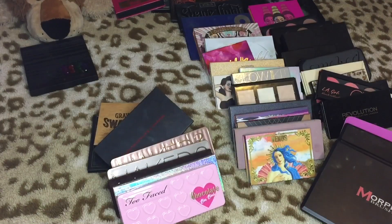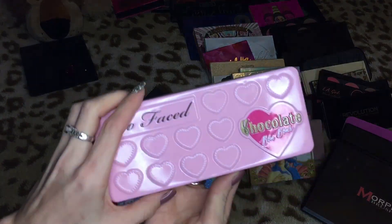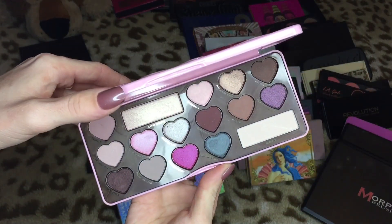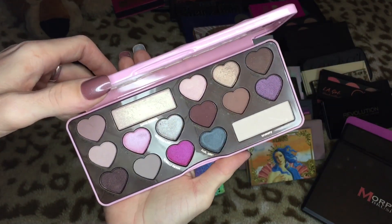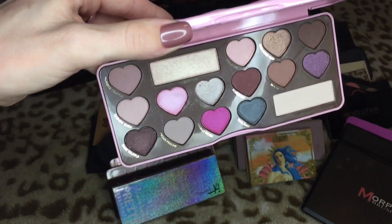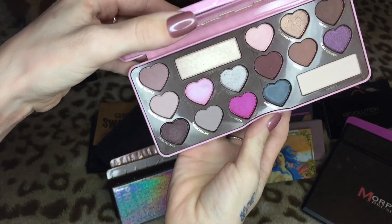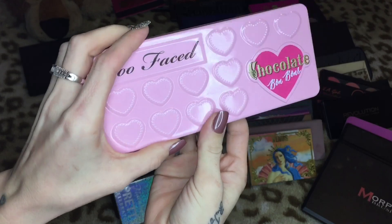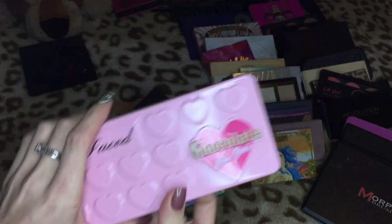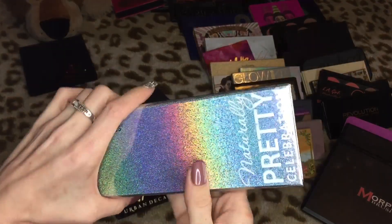Then we have the Too Faced Chocolate Bonbons — this one has beautiful colors but they just don't really appeal to me. I don't know if it's because it's more cool-toned or what. This is so hard because the packaging is so cute, but I think I'm gonna let go of this one. I hate getting rid of gifts but I really don't think she'll mind — it's not against anybody personally. I just don't use this palette and the colors don't appeal to me.